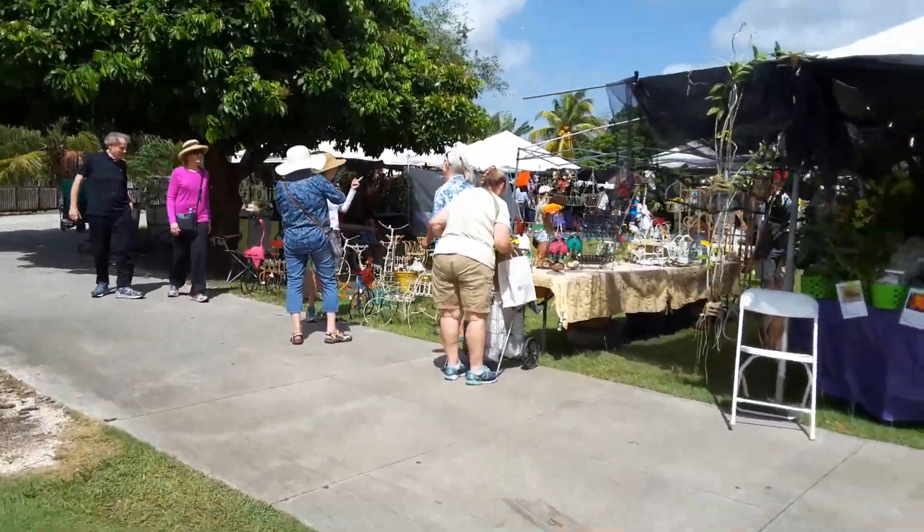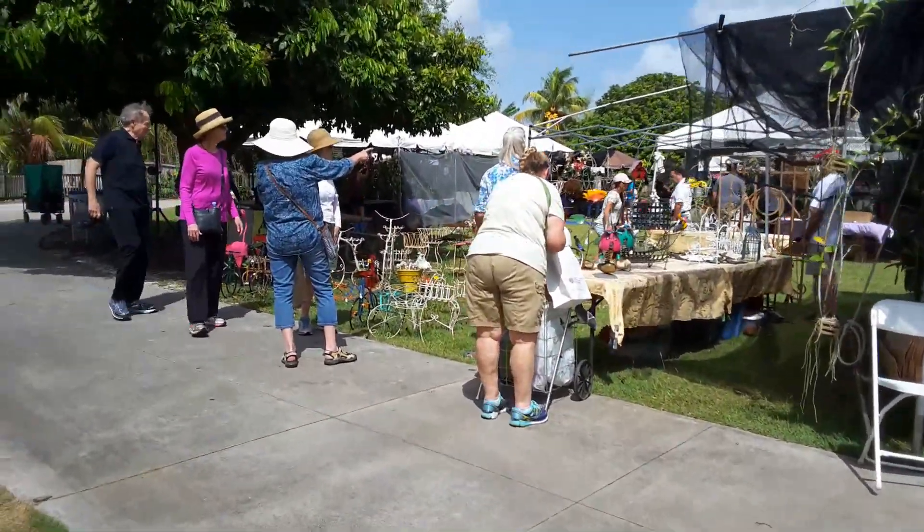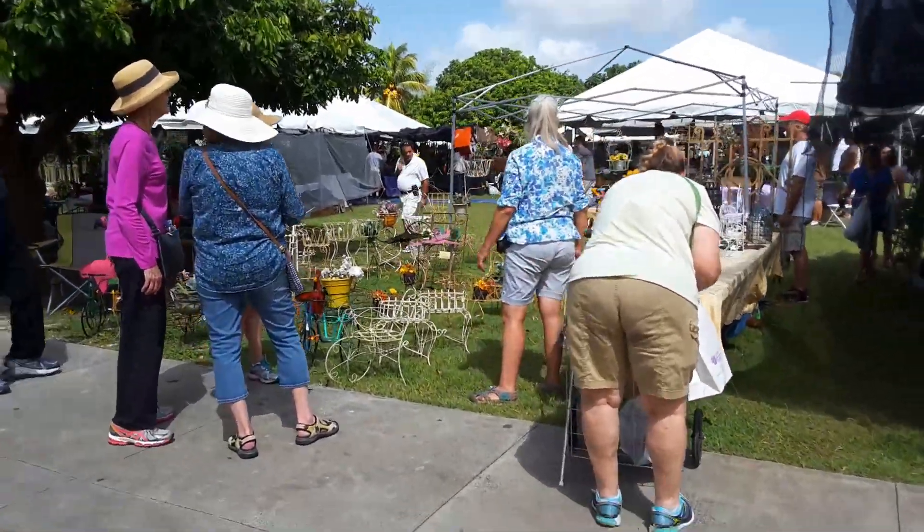There's all kind of things for sale here — not only orchids. There's a variety of plants, plant stands.